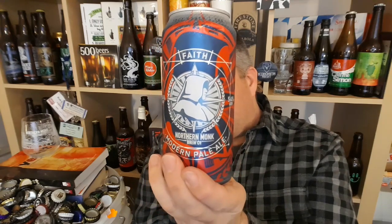I can't believe I've not reviewed this already. It's part of the core range. I've had it loads and loads of times. So why on earth have I not reviewed it? I just checked on YouTube — Hobzine, Northern Monk Faith — nothing there. I've got this can in, so why not?